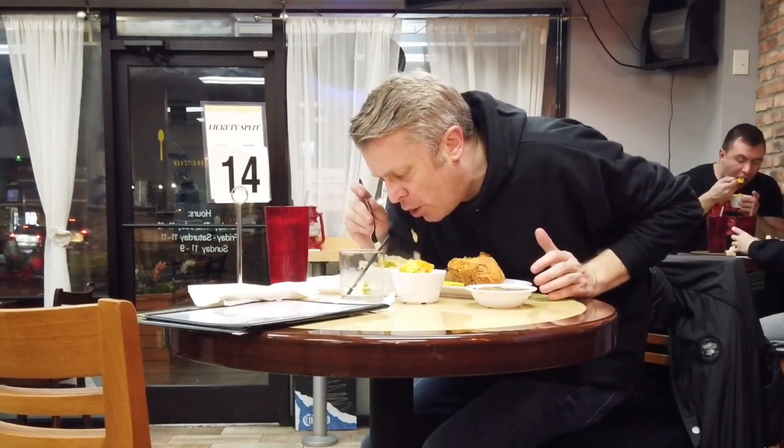Love recommended the cabbage. This is down south cooking right here — we got turkey neck in the cabbage. This is real good.